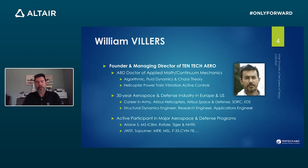I'm the founder and director of Tentac Aero. I come from the aerospace industry, both in Europe and the US, with a doctorate in applied math and continuum mechanics. Most of my work in research was done on vibration controls and structural dynamics. I did that in the military, Airbus, and later a little software company called SDRC — we used to compete a lot with Altair at the time. I did mostly structural dynamics as an engineer and applications engineer, focusing on simulation, on major programs like the Ariane 5 launcher, the F-35, and the JPL rovers.